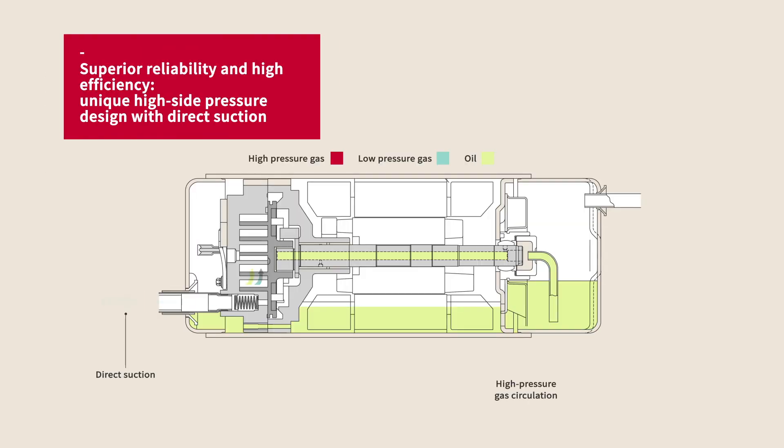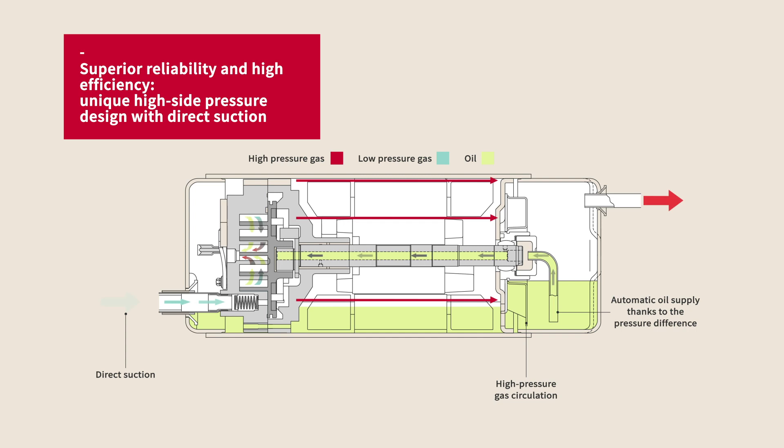The high-pressure design means high temperatures and pressures inside the compressor keep the oil heated, eliminating oil foaming and the need for a crank case heater. High oil circulation and low oil pump out improves compressor reliability, even under the most extreme operating conditions.